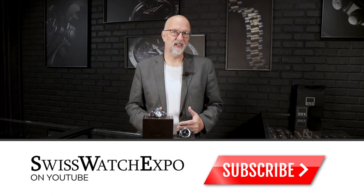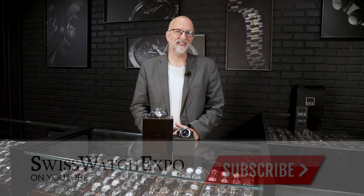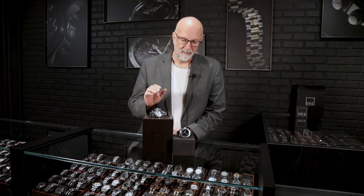Breitling is a fascinating company, and they took the spirit of the chronomat from the 1950s and updated it in 2001. They came out with the Avenger, and it's an interesting watch because it's not only considered one of their aviation watches for pilots alongside the Navitimer and the Navitimer 8. Some of their other watches really are aimed squarely at pilots, but this one is interesting because it is water resistant to 300 meters, a thousand feet.